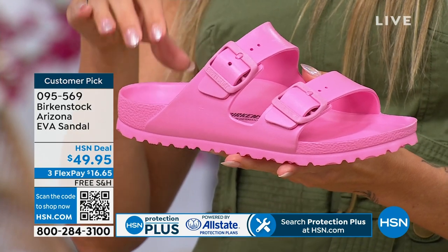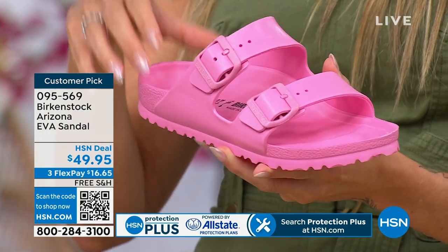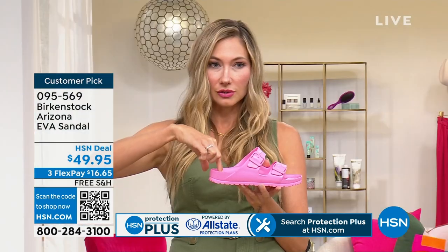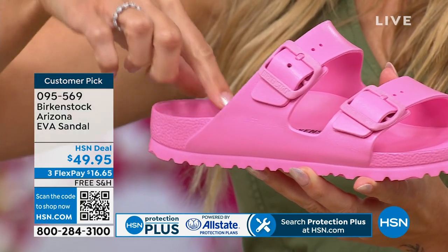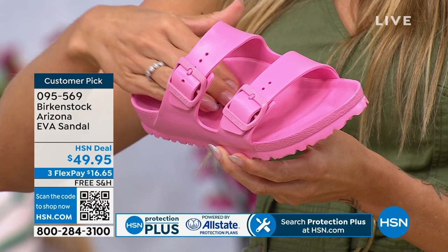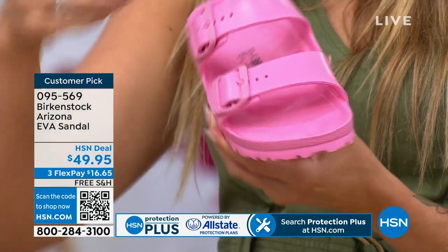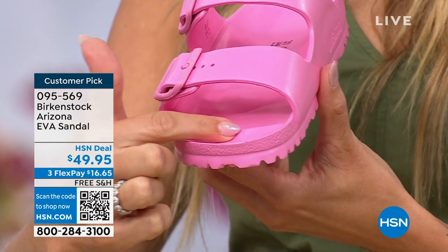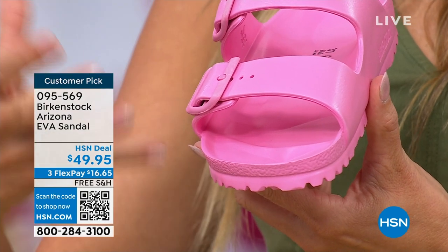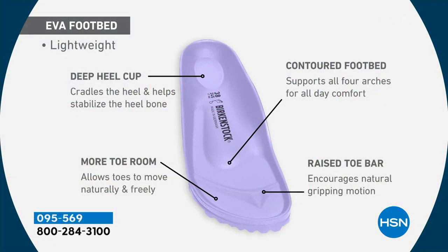This has all the contoured footbed support that you know and love from Birkenstock. It's not going to mold to your foot because it is the EVA product, but it gives you that contoured support so however many hours you're standing on your feet, you're going to feel that support. Look at that deep heel cup — I'm going to hold it vertical so you can see how far my finger goes in. That's where your heel just sits in there, framed by the contoured footbed. Then you've got incredible arch support. We have four arches on our foot — your heel sits in there, your arch lays over the arch support, and then your toes rest on this foot bar, which gives you better gripping motion and stimulates circulation.